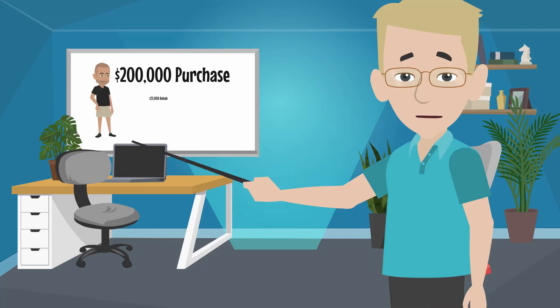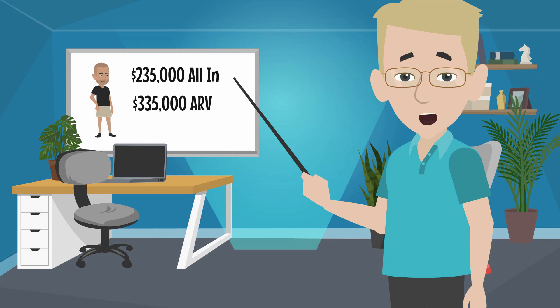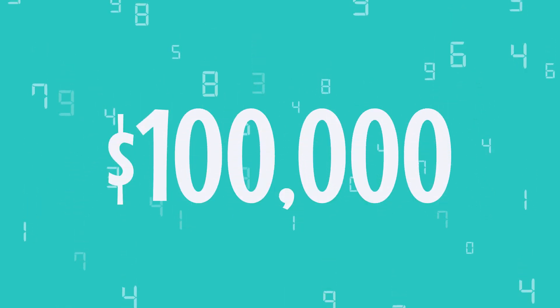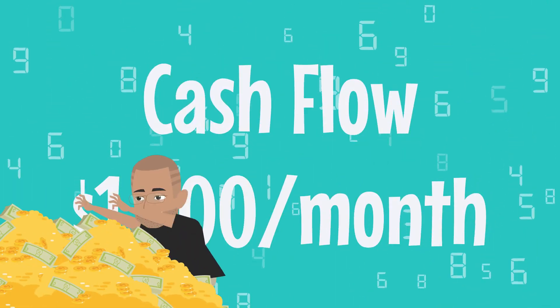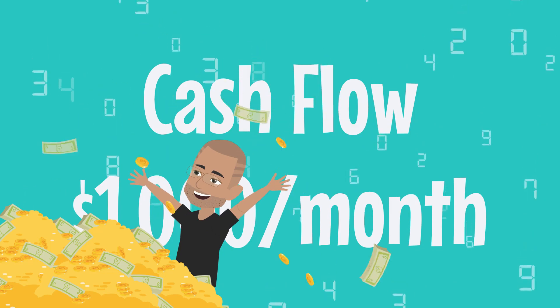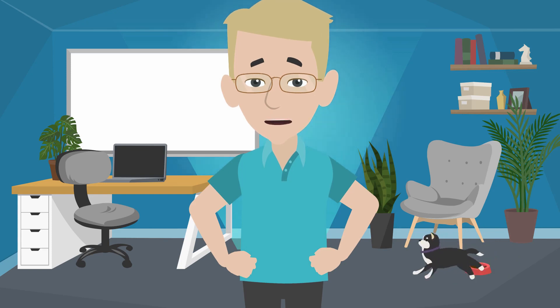Buy it for $200,000, put $22,000 in, all the closing costs all in for $235,000, property worth $335,000 — just built $100,000 of equity. He expects a minimum of $1,000 a month, if not more, in positive net cash flow. He's created equity and income really out of thin air using other people's money. That's what this all does.